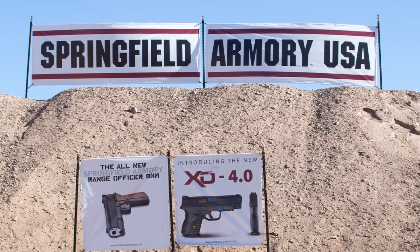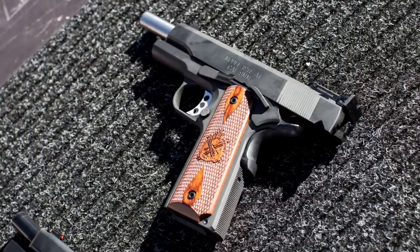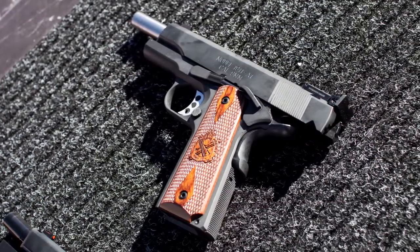We didn't spend a whole lot of time on handguns since we're mainly a long range precision shooting channel, but we did pass Springfield Armory's booth. Being a 1911 fan, I couldn't help but go in and take a look at their new Range Master pistol. Springfield Armory released their 1911 Range Master in nine millimeter, so we went and took a shot.